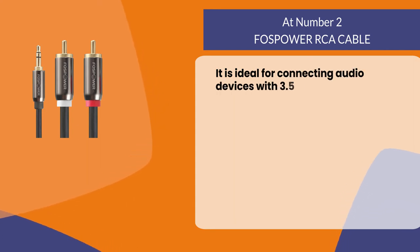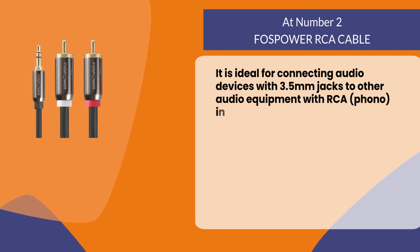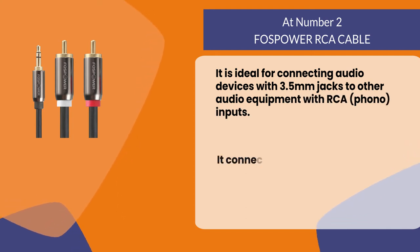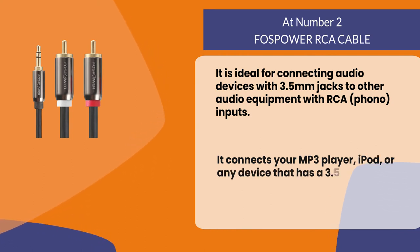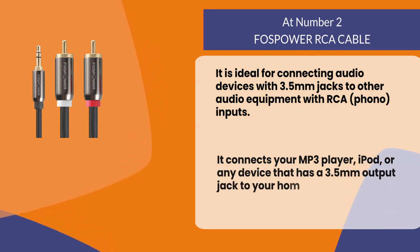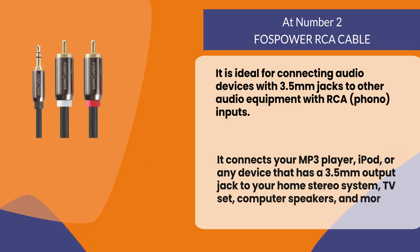At number two: Foss Power RCA Cable. It is ideal for connecting audio devices with 3.5 millimeter jacks to other audio equipment with RCA phono inputs. It connects your MP3 player, iPod, or any device with a 3.5 millimeter output jack to your home stereo system, TV set, computer speakers, and more.